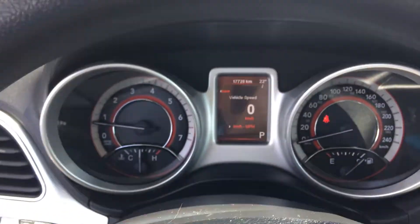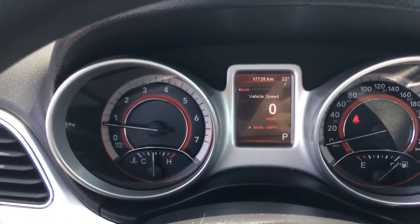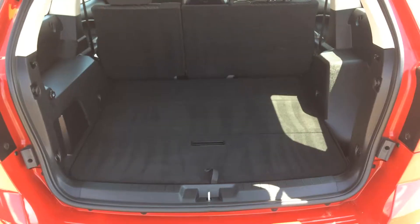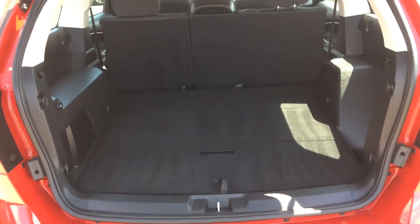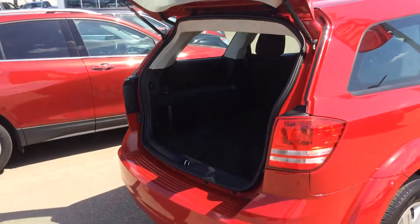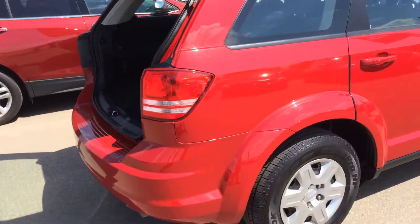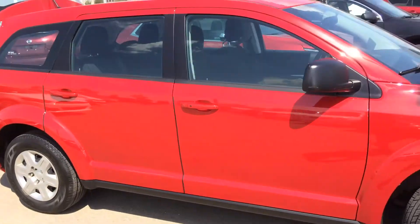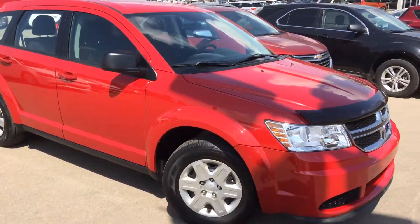It's fantastic kilometers at 17,728 — overall a great car. Lots of space in the back so you can haul a lot of things. Overall fantastic condition, this one will not last long. Again it's Gordon from Sherwood Nissan, 780-449-5775.